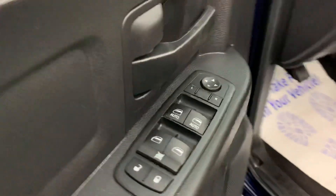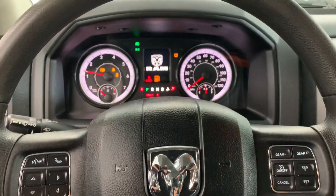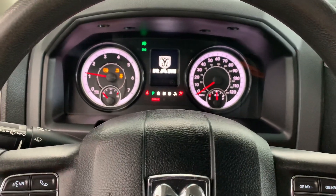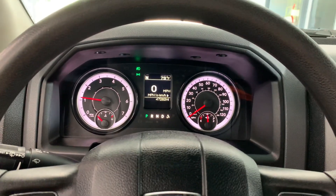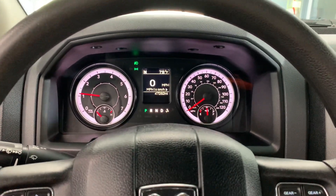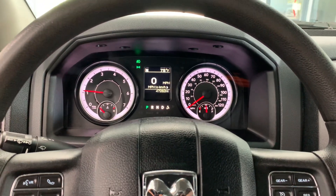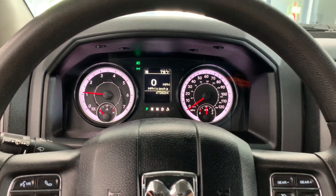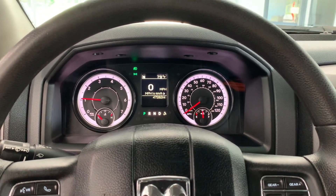Power windows, locks, and mirrors — standard fashion there on the door. It has 47,282 miles on it as we film the video, meaning it's got about 13,000 miles of powertrain warranty left on it. We have options to extend the powertrain coverage, or you can also add bumper-to-bumper coverage back to the truck, depending on your needs and driving habits.